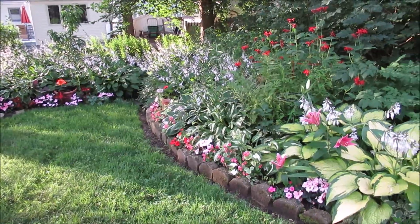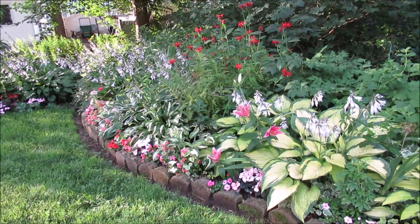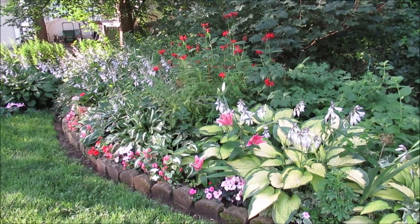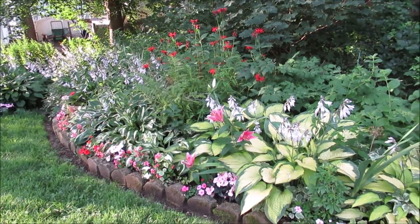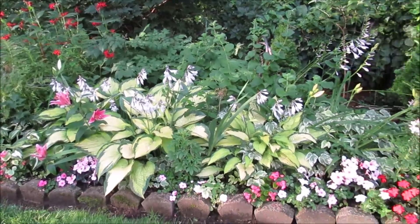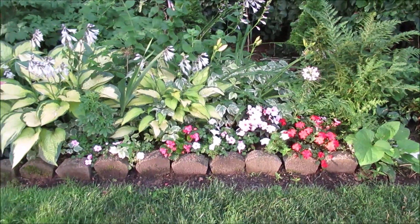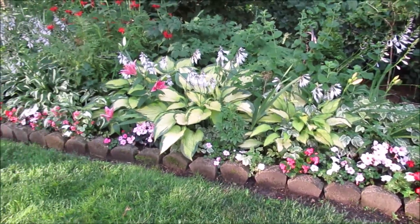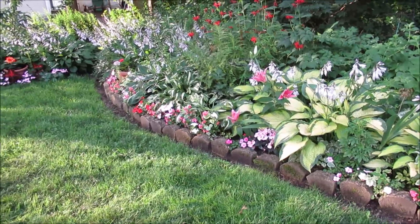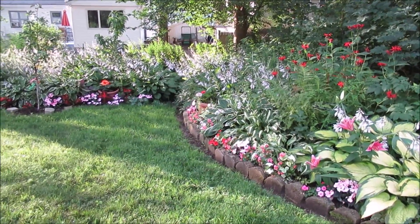I need red in my garden because of all the green, and it's a large space. So the shades of red and pink and maroon just help to accentuate the bed.